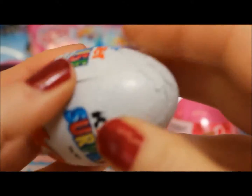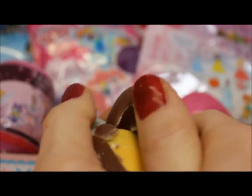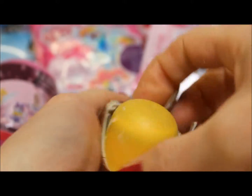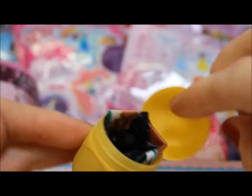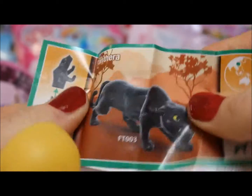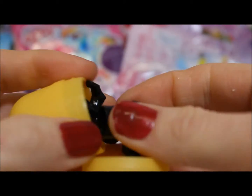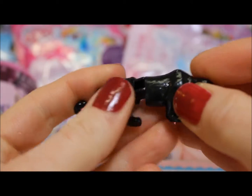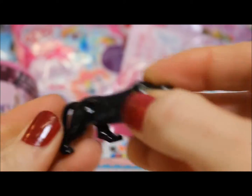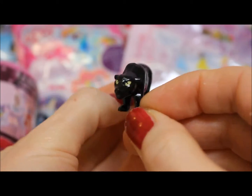I'm going to start with a Kinder Surprise. Let's see if we get a new toy. So inside, we have a flyer, and it's a panther — an animal toy. Here's our panther. Just put him together. He's a nice black panther with yellow eyes stalking through the jungle.